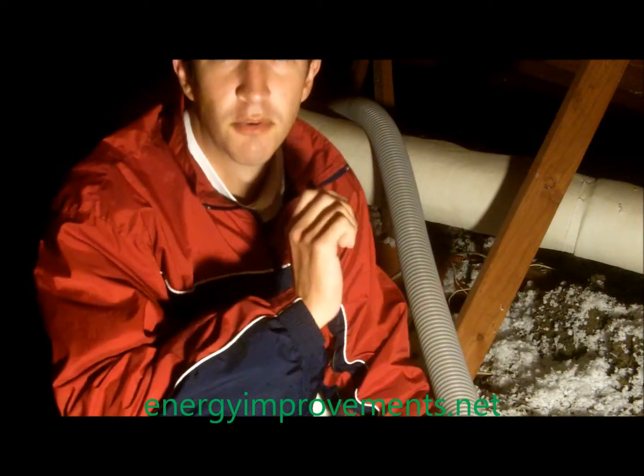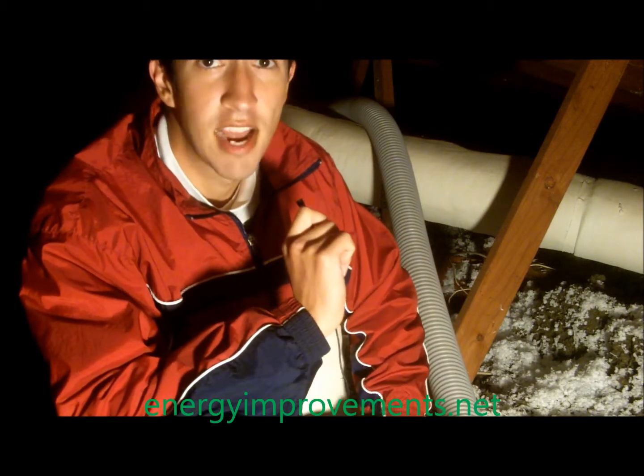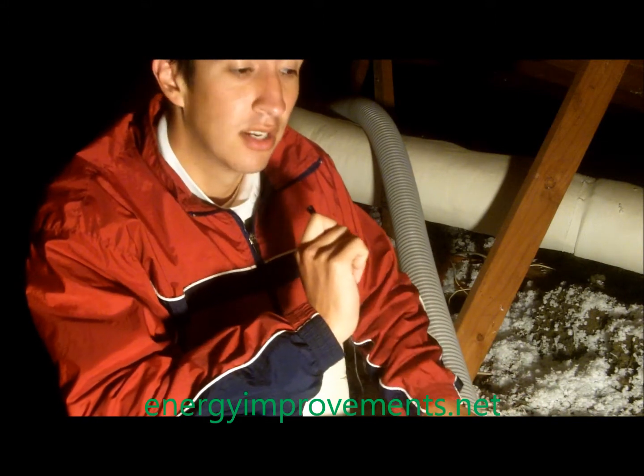Hey guys, it's James Anderson with Energy Improvements. Just want to say hello. What we're doing today is installing another house with the brand new radiant barrier, but before we install it we had to blow in a little bit more insulation.